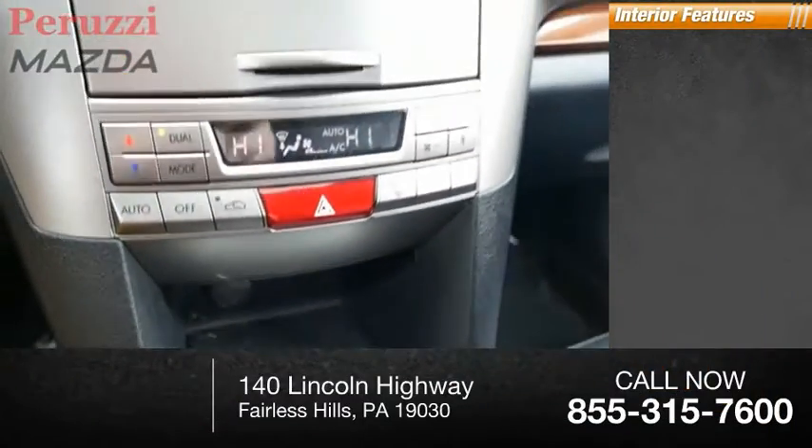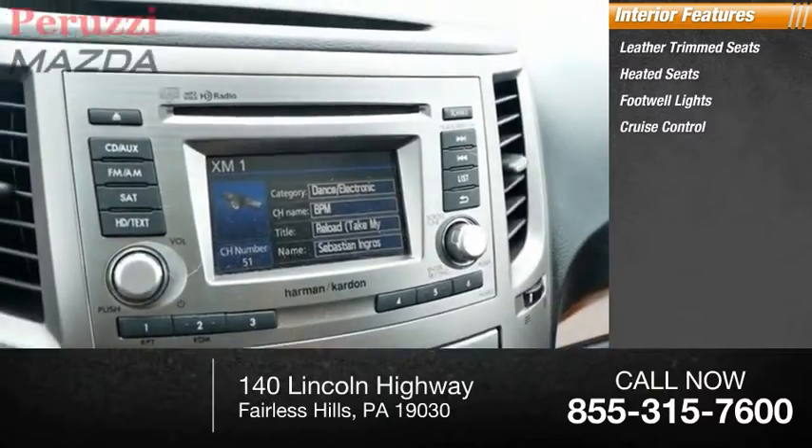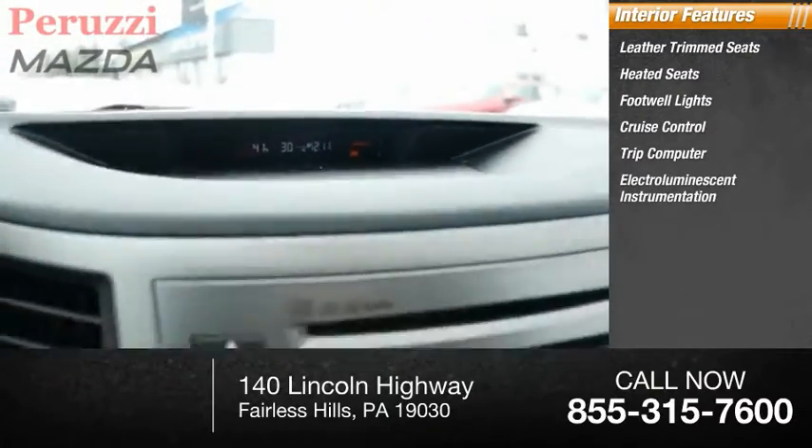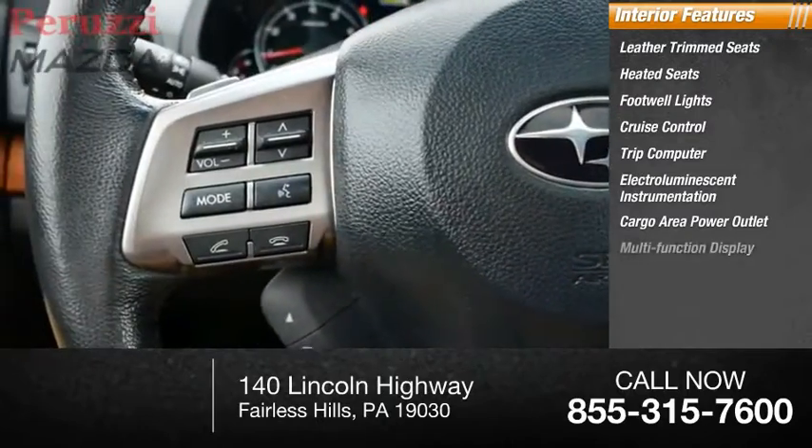Inside you'll find leather trim seats, heated seats, footwell lights, cruise control, trip computer, electroluminescent instrumentation, cargo area power outlet, and a multifunction display.